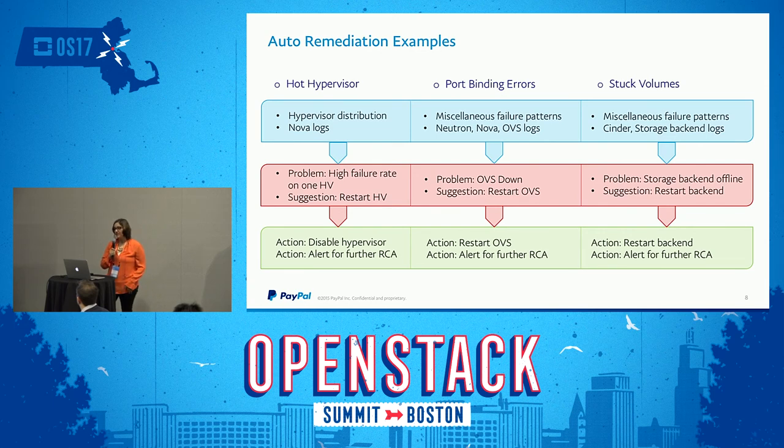The final example is stuck volumes — a typical situation where volumes are stuck in creating. You look at the logs and failure patterns, and depending on the results you can find that the storage backend might actually be offline. So you go in, restart the backend, and alert for further RCA if required.